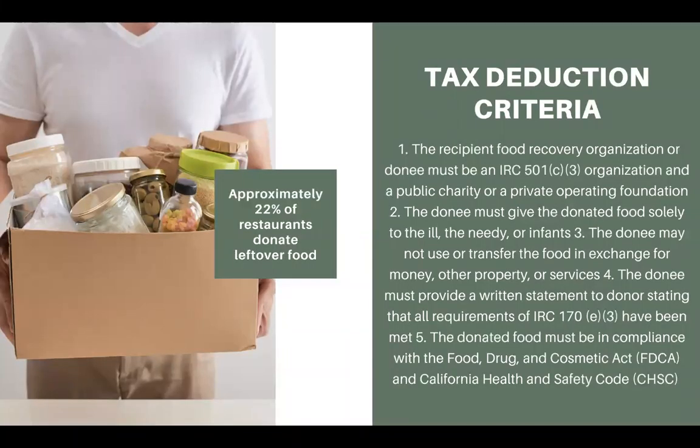Now let's talk about donations. You can write off up to $5,000 in a tax deduction from donating food. The criteria: the recipient needs to be a 501(c)(3) nonprofit organization. The donee must give donated food solely to the ill, the needy, or infants, and may not use or transfer the food in exchange for money, property, or services. That's not to say you can't donate to nonprofits that do resell it — you still can; it's just the criteria for the tax deduction. The donee must provide a written statement to the donor stating all requirements have been met, and the donated food must be in compliance with the Food, Drug, and Cosmetic Act and California Health and Safety Code for the state of California.